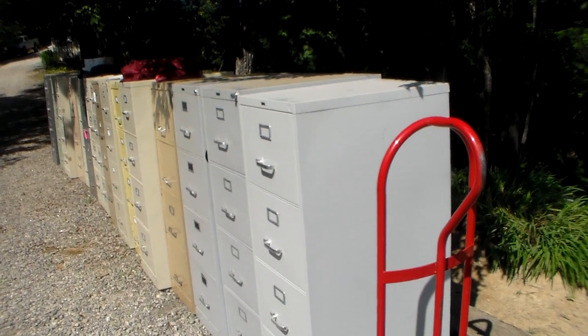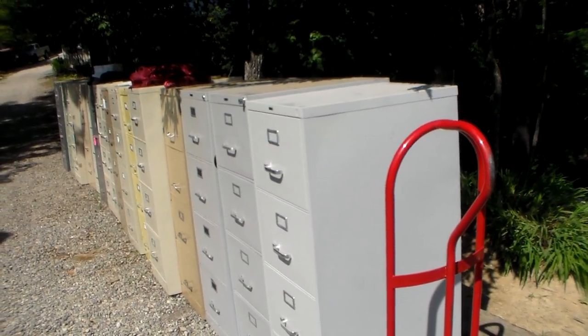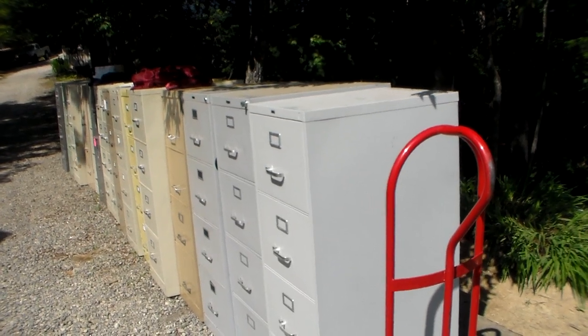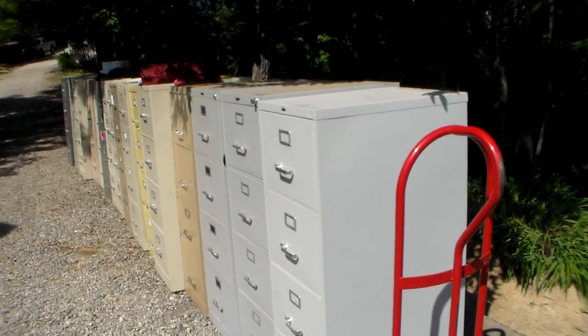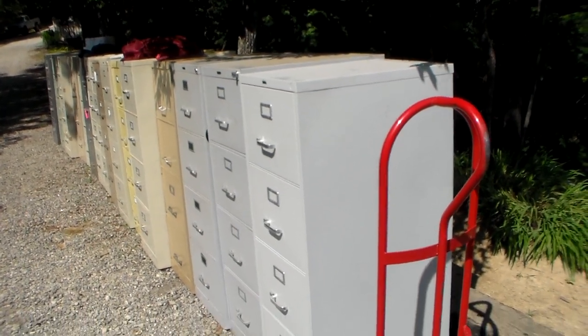27 file cabinets. Now get ready — I broke the bank on this one. I spent $54. $2 a piece. Some were a little bit cheaper and some were a little bit more expensive, but it worked out to exactly $2 a piece.